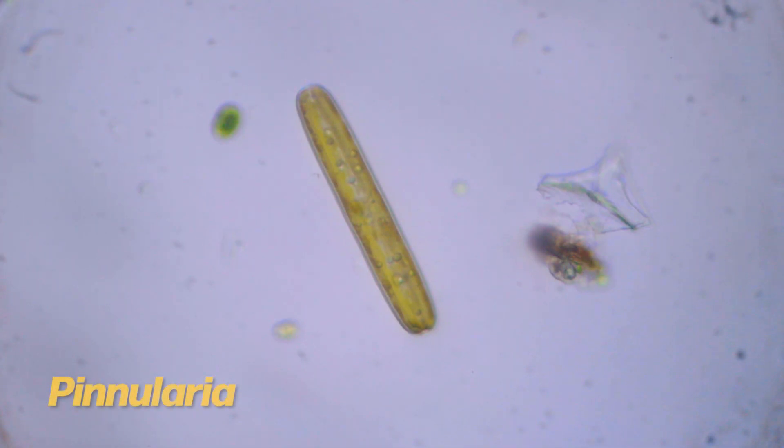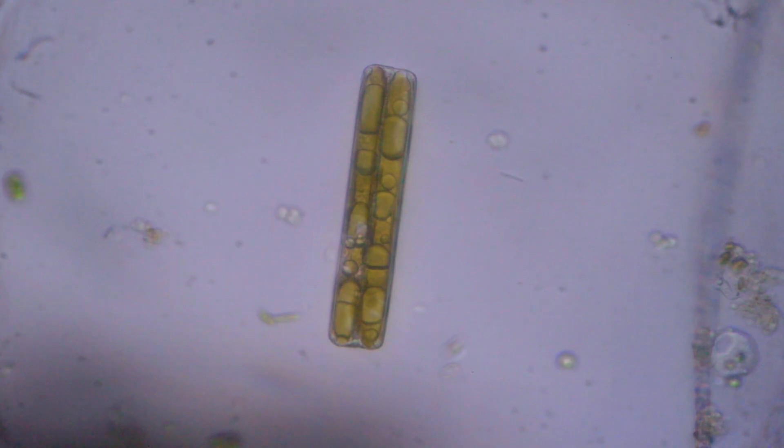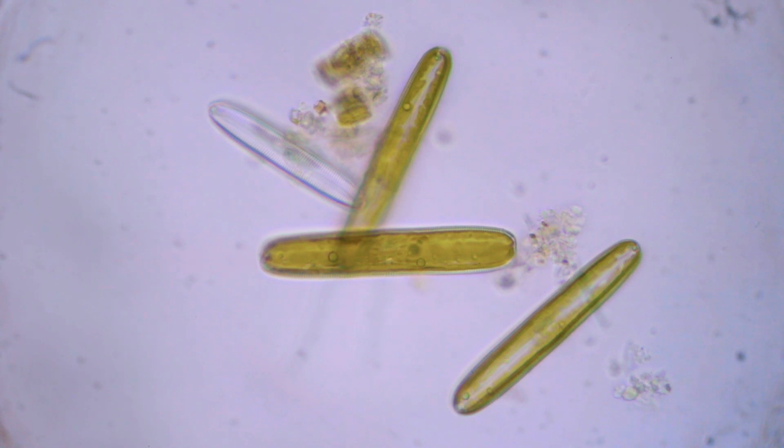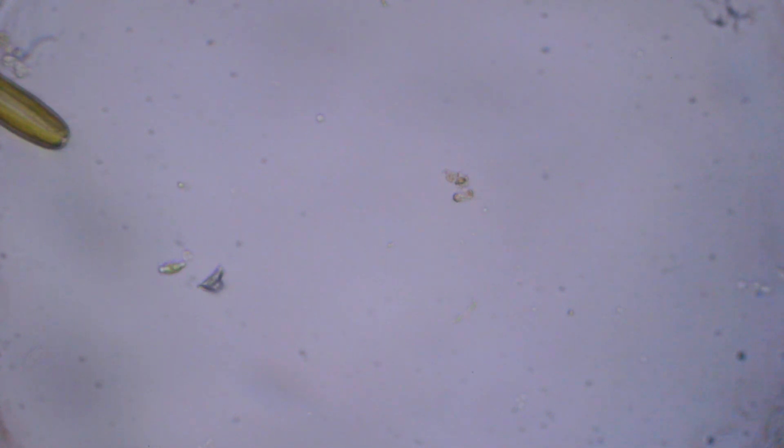The ecosystem contains different kinds of diatoms. These breeding machines are the pioneers of aquatic ecosystems. They have molecules that can absorb light and produce sugar and oxygen through photosynthesis. Without them, life in this jar has little to no chance of survival.